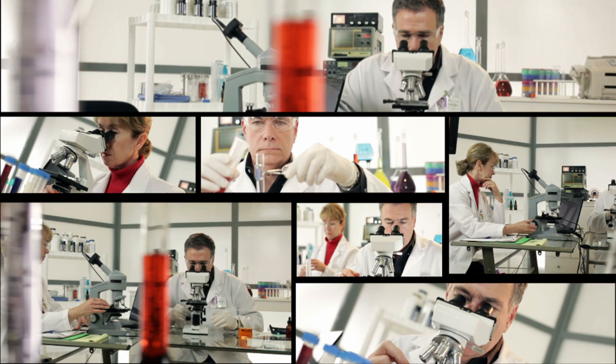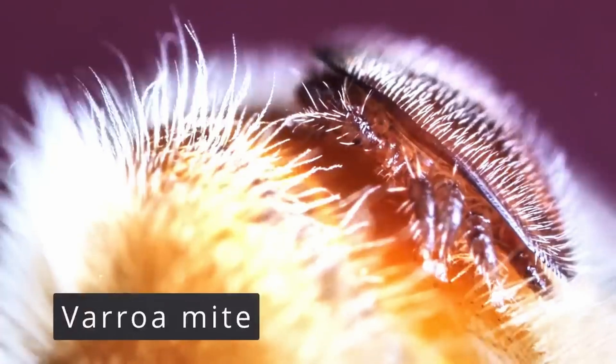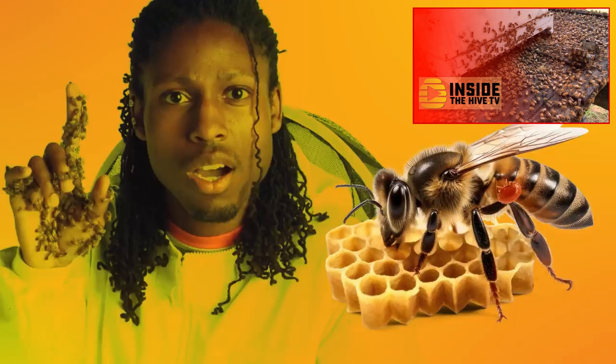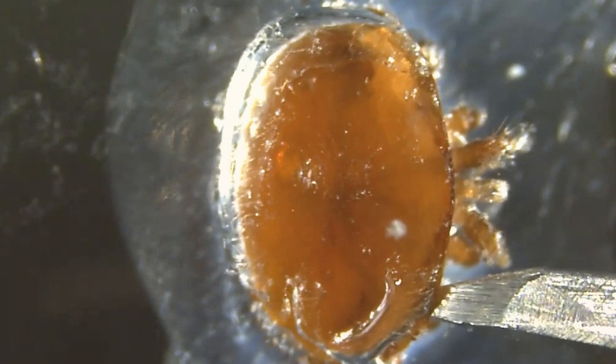For decades, researchers have studied the Varroa destructor, yet many mysteries remain. While we know that mites are lethal, feeding from the honeybees' fat bodies and hemolymph, what happens inside their tiny little bodies has largely been unexplored — until now.